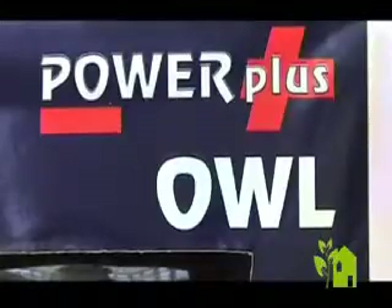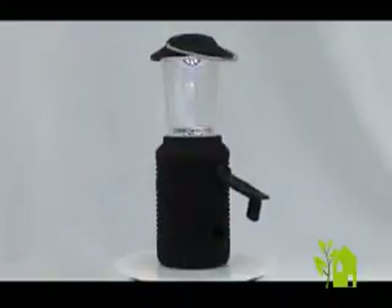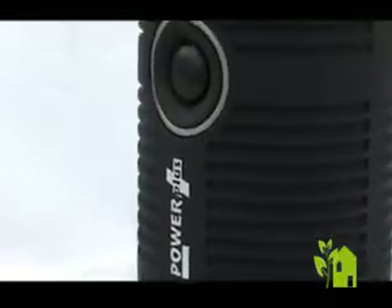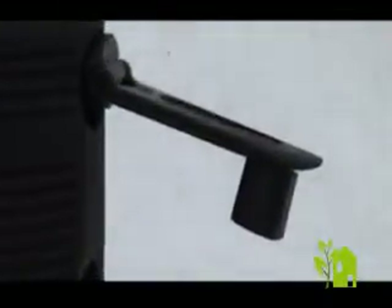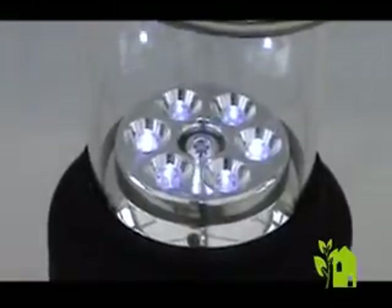The Power Plus Owl is the ultimate high-performance eco-friendly camping lantern. Leave your batteries at home — the ultra-light and durable Power Plus Owl is powered exclusively by WindUp Power. With 6 ultra-bright LEDs, the Owl Portable Lantern guarantees a bright and reliable light source whenever you need it. Just wind up and go.